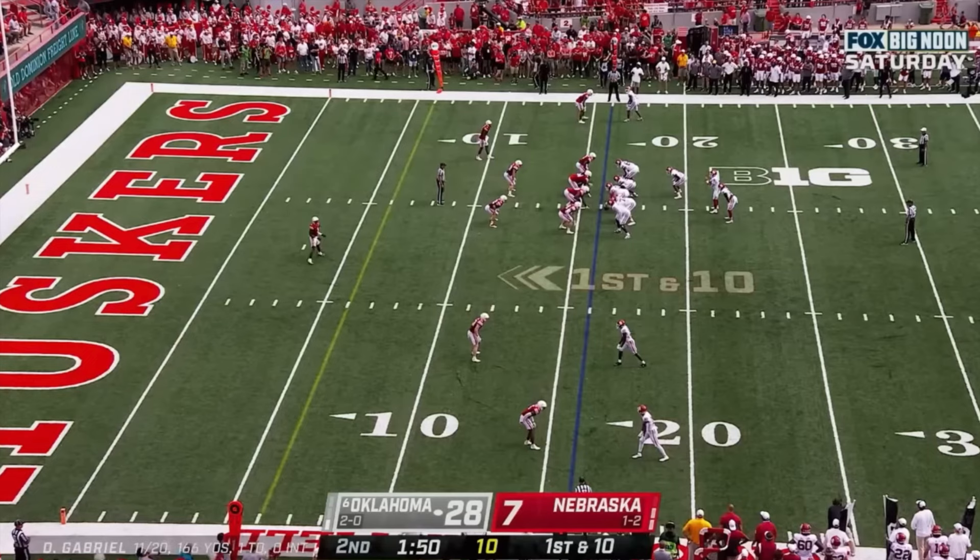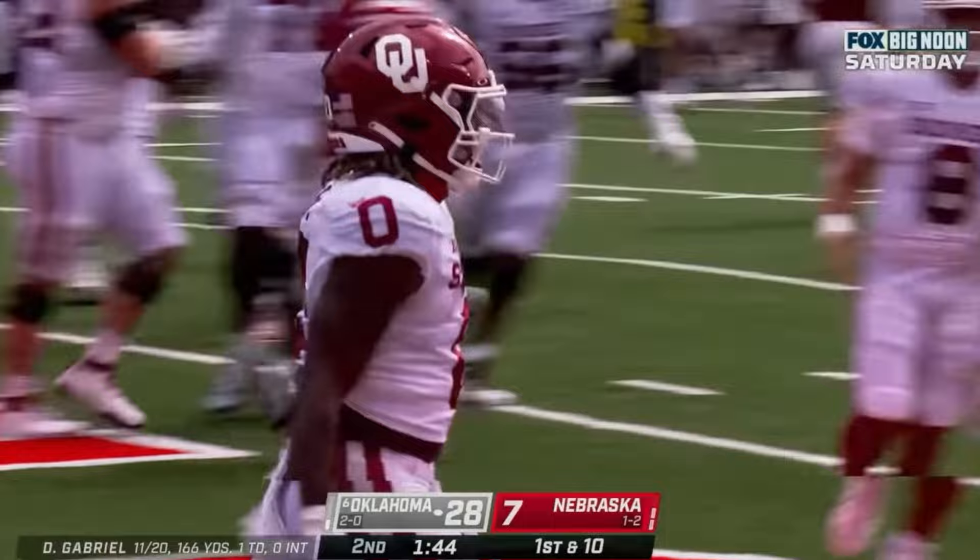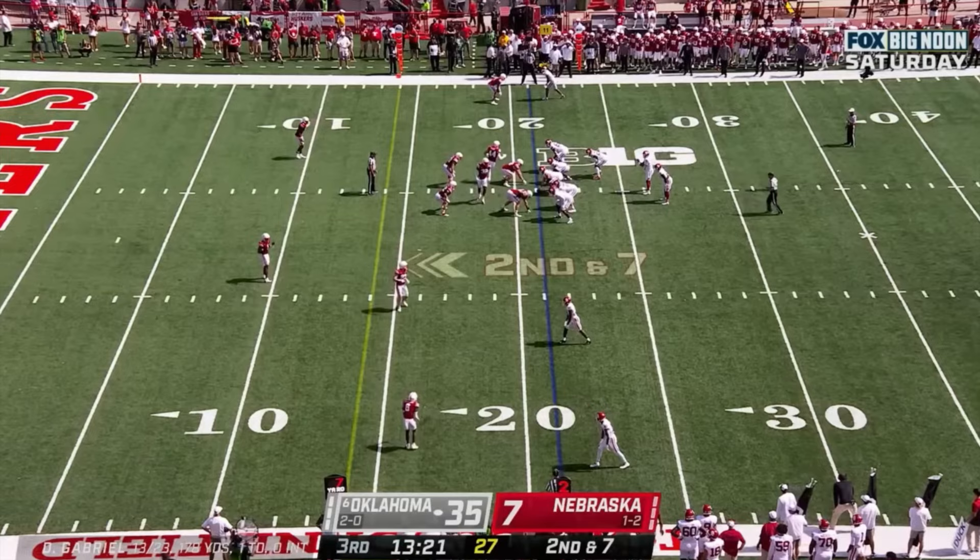28-7, Oklahoma. And another run, Gray. Touchdown, Suter. And that's clearly been a really understated issue — Gray.